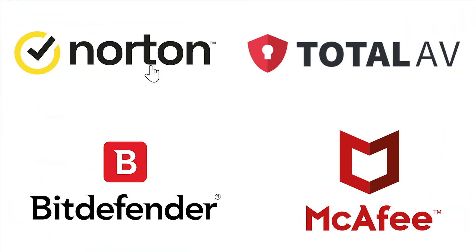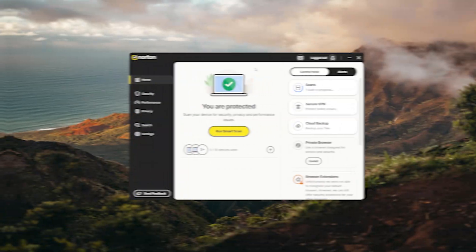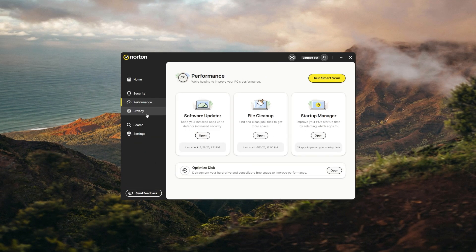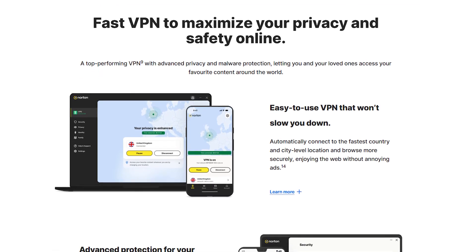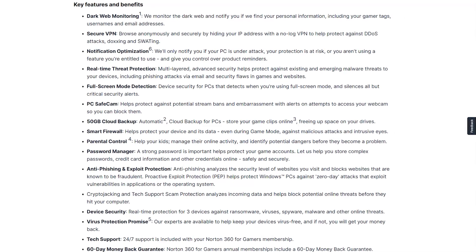Let's start with the most trusted name in antivirus protection for years: Norton. I've been using Norton for a while now, and it is pretty handy. It keeps your device safe with solid malware protection, plus it's easy to use. On top of that, you get extras like VPN, password manager, and dark web monitoring. It's got a little bit of everything.